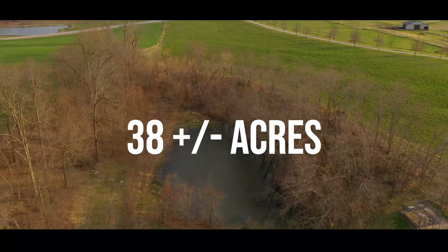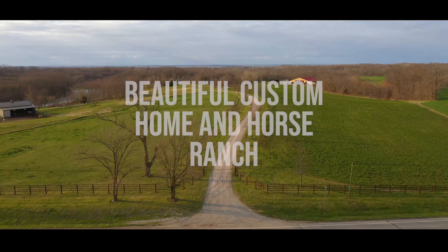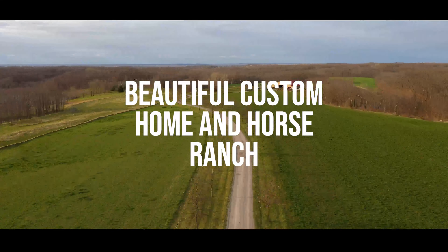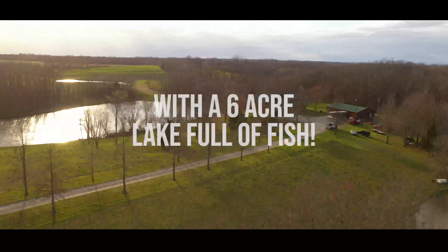The other way leads you to a true horse-lover's dream: a 10,000 square foot barn with indoor and outdoor riding arena, six horse stalls, tack room, hay room, and so much more.